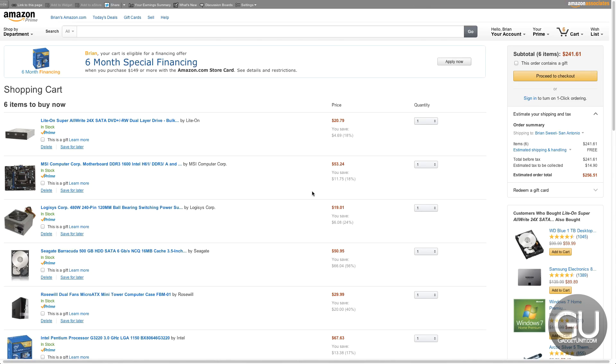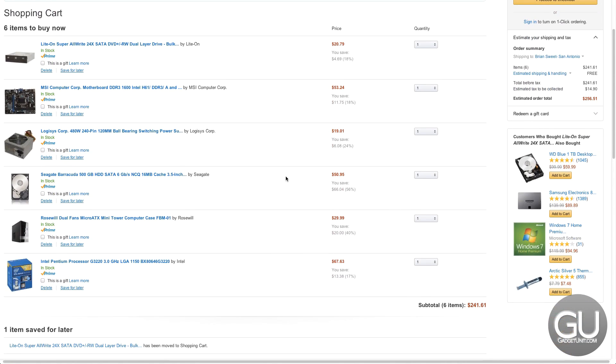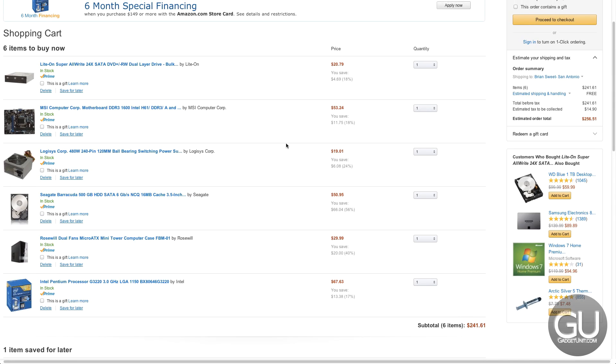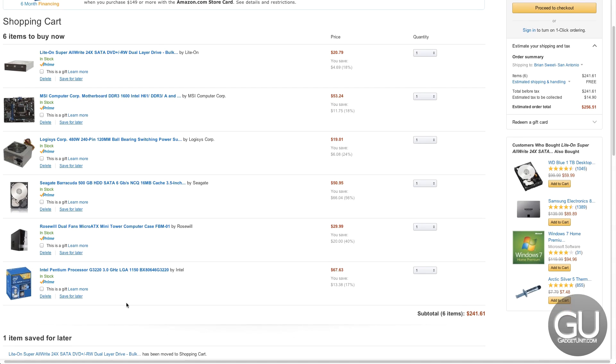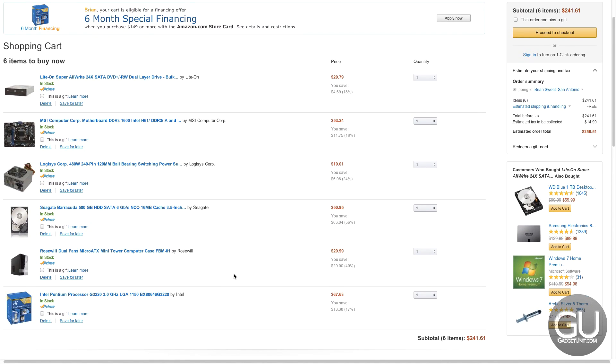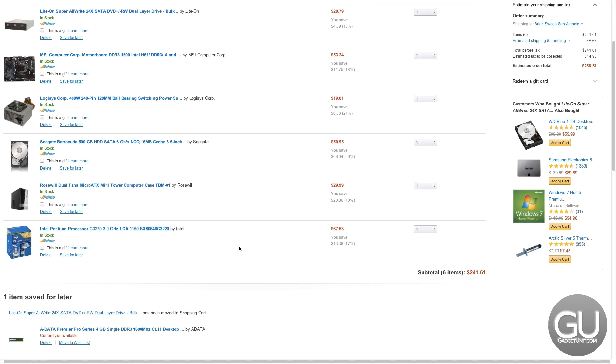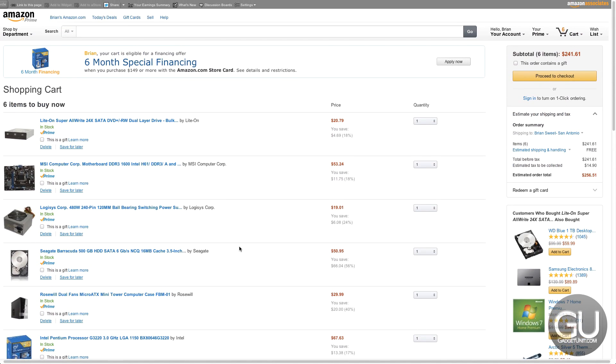Here's what I was looking at prior to the Newegg deal. The RAM isn't available on Amazon currently, so just add $40 to the prices you see here. For this Amazon set, I had a Lite-On DVD burner, an MSI motherboard, a Logisys power supply, and a Rosewill case, while the hard drive and processor remain constant. That would have been close to $300 before tax. Purchasing through Amazon would cost a little more, but it has Prime shipping on every item — though I was in no rush, so shipping time wasn't a concern.